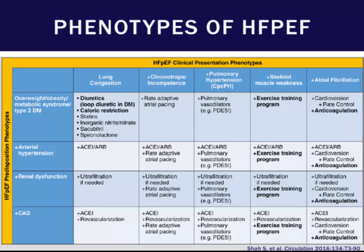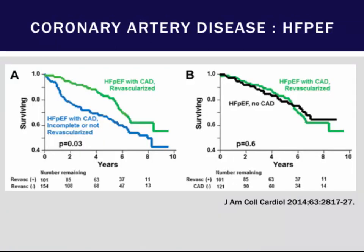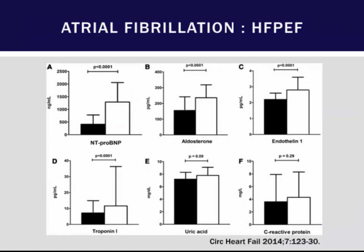Before getting into targeted therapy, maybe we should look at things we can actually fix. Looking at risk factors, one is CAD and AFib. One study showed improvement with revascularization in patients who had HFpEF, emphasizing the importance of looking for coronary disease in these patients, since relaxation is an active process. Patients with AFib tended to have increased biomarkers and worsening outcomes, and although there hasn't been a large trial looking at restoration of sinus rhythm exclusively in HFpEF, smaller trials show functional improvements.